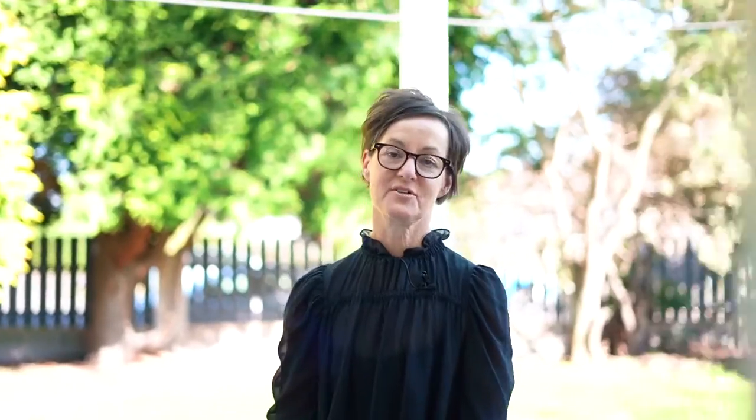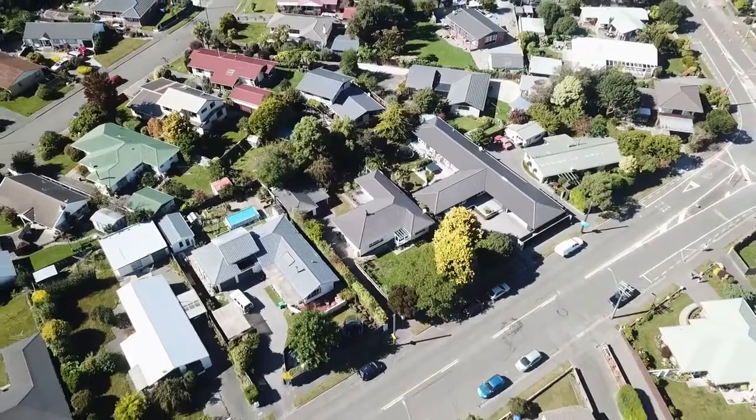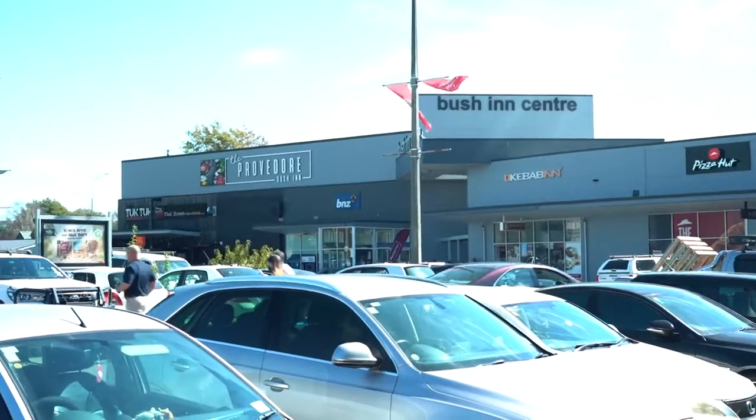The location here is fantastic. It's just a short drive to the university and local amenities including Bushin and Riccarton Mall.